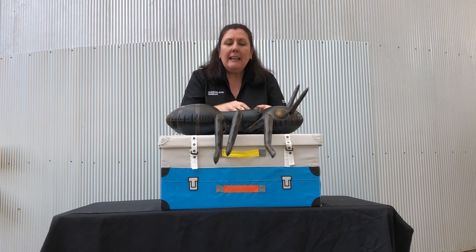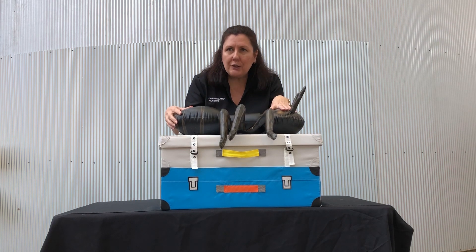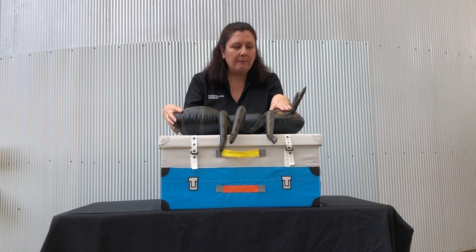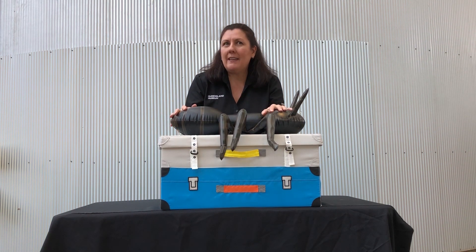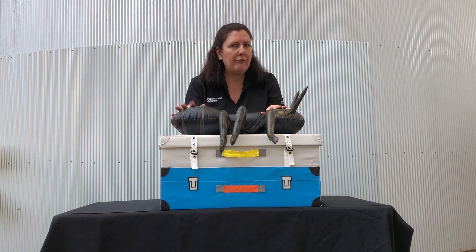Now ants can actually carry things that are a lot bigger and heavier than them, so they're very strong, even though they're tiny. But one thing to remember with ants is sometimes they can sting you and can be a bit dangerous, so we need to be careful.